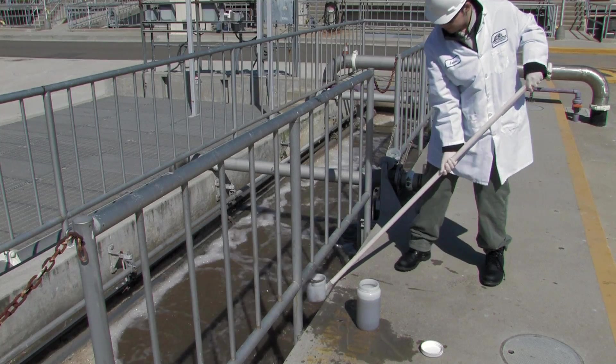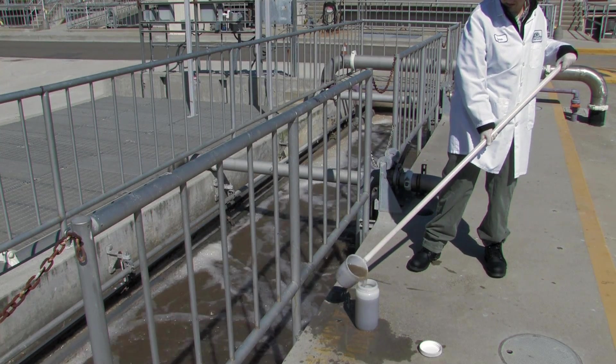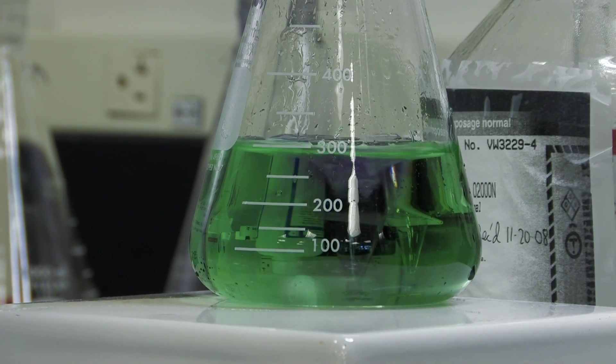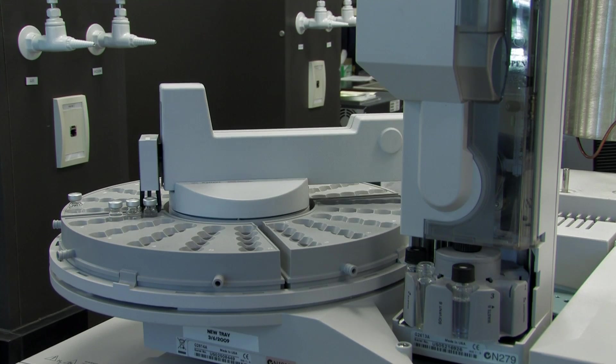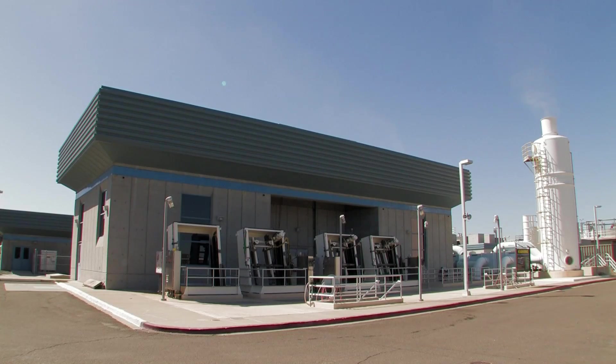Also at work behind the scenes is the staff of the district's laboratory, who tests the wastewater at every stage of treatment — from the moment it enters the plant until it is discharged as effluent into Suisun Bay. Each year, lab staff perform more than 15,000 tests to make sure that all local, state, and federal regulatory requirements are met and that the marine environment remains safe and protected.